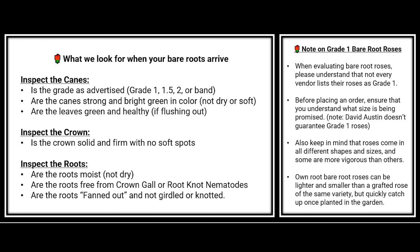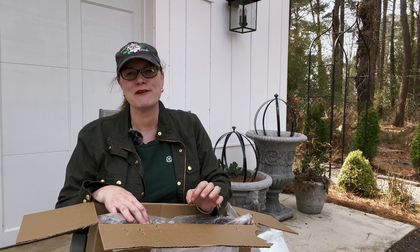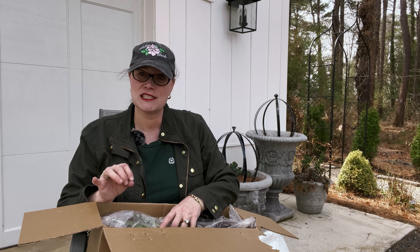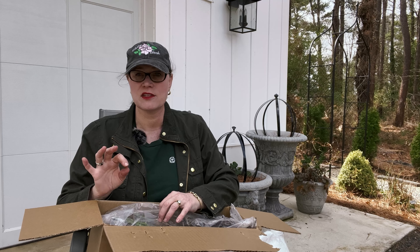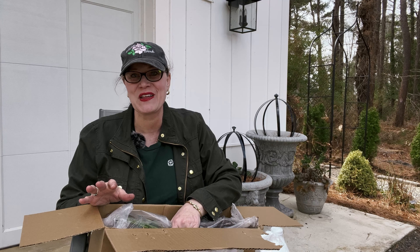So what are we looking for? We are hoping that it is in a sealed bag so that it doesn't dry out in shipment. We are looking to make sure that they're bright green canes. We've seen some canes this season that are darker in color, which would indicate in all likelihood they have been in cold storage for a long time. So we're hoping for bright green canes. The canes need to be firm, the crown needs to be firm, nothing should indicate any kind of rot, and we want to take a quick look at the roots to make sure they look healthy.